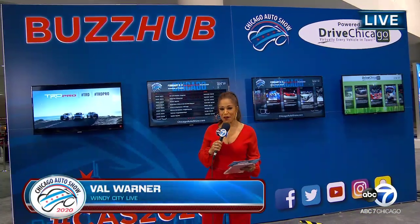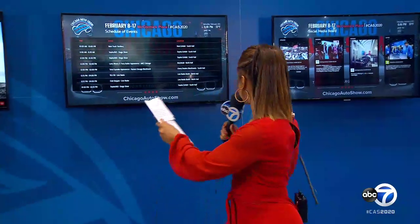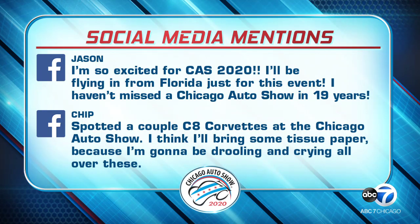I'm here at the Buzz Hub wall — it is a 20-foot wall right next to the ABC7 booth. This is basically where you can see what's trending. Did you know the Chicago Auto Show, the nation's largest auto show, trends every year at number one? People see the beautiful cars and the excitement here, then they hop on social media. Here's one from Facebook: Jason said, 'I'm so excited for the Chicago Auto Show 2020. I'll be flying in from Florida just for this event — I haven't missed the Chicago Auto Show in 19 years.'